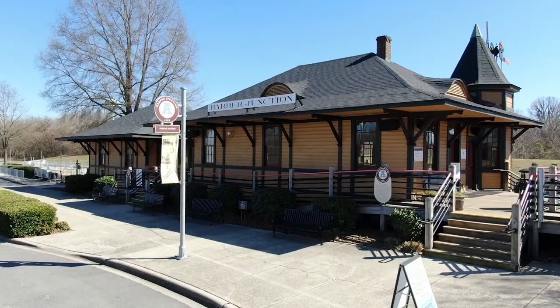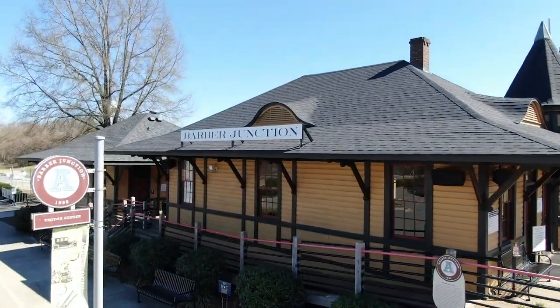Today, visitors can see planes, trains, automobiles, and trucks and learn how all of those things were tied together to serve the state, our nation, and beyond. We're here in front of the Barber Junction Visitor Center where the experience begins. Let's take a walk inside.